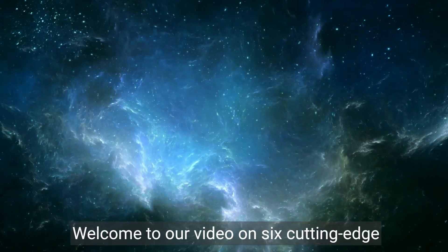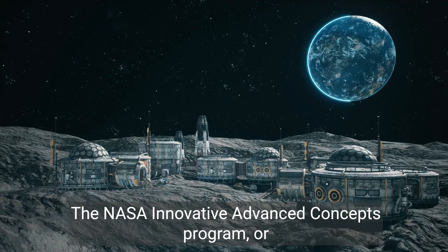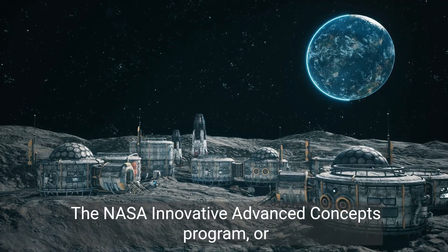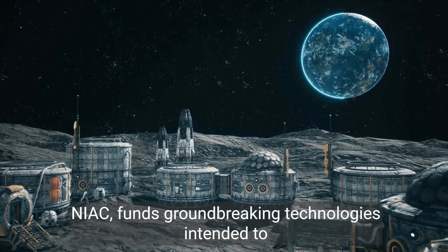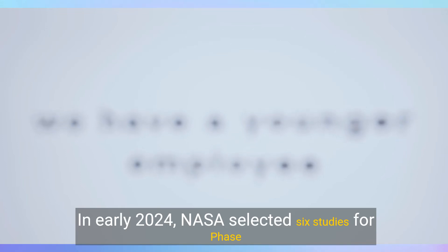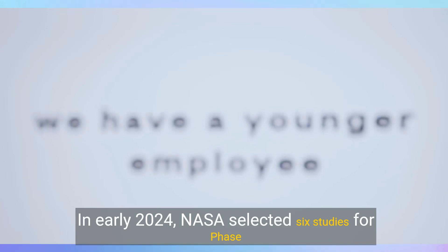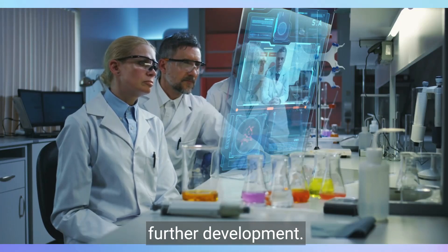Welcome to our video on six cutting-edge technologies NASA is exploring through its NIAC program. The NASA Innovative Advanced Concepts Program, or NIAC, funds groundbreaking technologies intended to revolutionize future space missions. In early 2024, NASA selected six studies for Phase II awards, providing up to $600,000 over two years for further development.